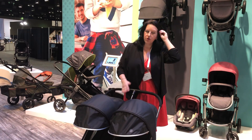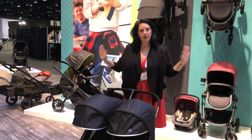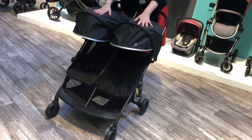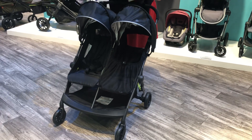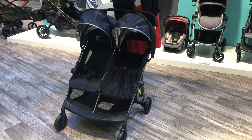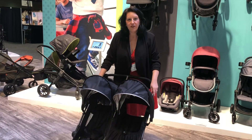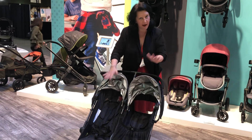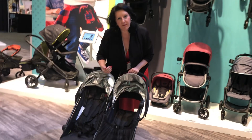So I'm looking at this new double stroller. There are a lot of products that Evenflo has that are very twin-friendly, so let's cover this one too. This is the Aero 2 — it is a lightweight double stroller, it is Disney approved, and it will fit through a standard doorway. Each seat holds 50 pounds, so this is going to last quite some time.